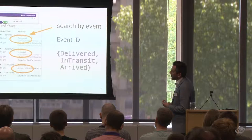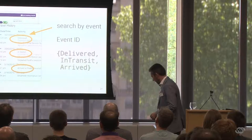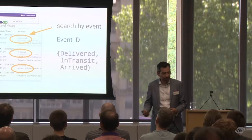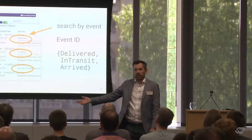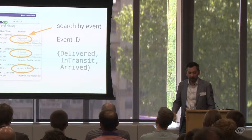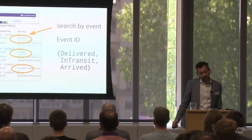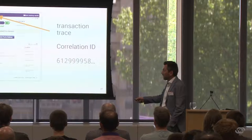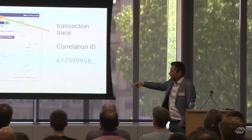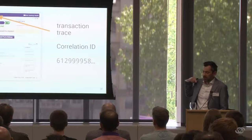If you've ever sent a parcel online, you might have seen a tracking website where there are three distinct events: arrived at depot, in transit, and delivered. Those three states are what I call event IDs. We've also got a transaction trace — an identifier used across all parts of the parcel's journey. That's what we call a correlation ID: a fairly unique identifier which allows us to trace a request or journey through the different parts of the system.